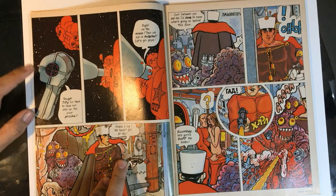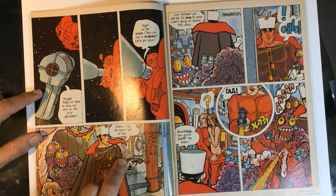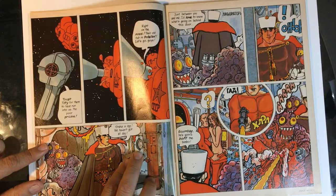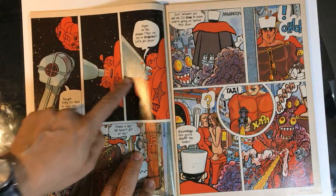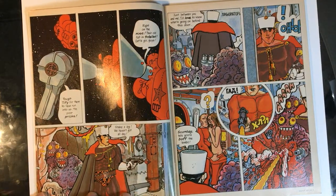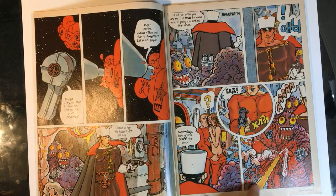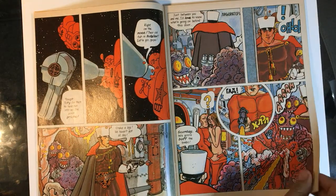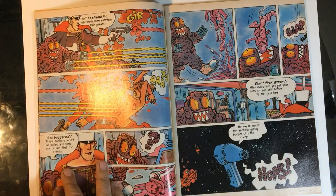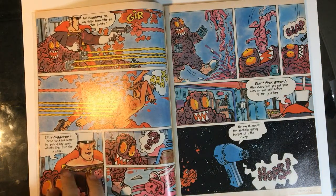He didn't spend much time actually designing things — he just took the submarine from Yellow Submarine. Maybe it's like a heat gun. This is kind of fun, it's out there. A lot of these short stories have those kinds of leading-to-a-surprise moments and a lot of silliness.